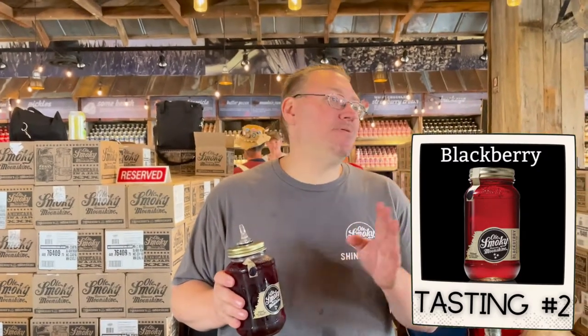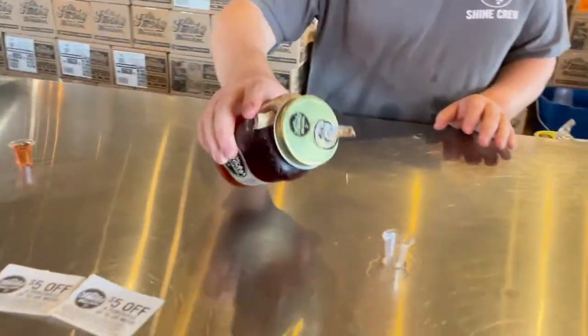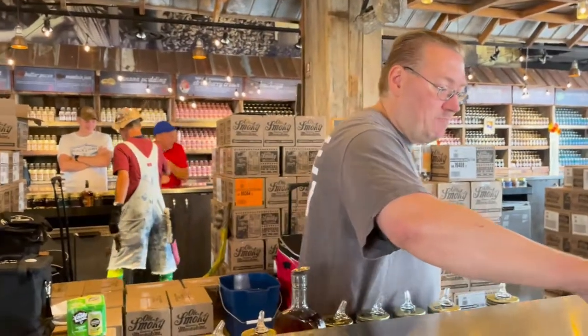The next one is the Blackberry, 40 proof. Toby says it's like Mrs. Wine and Mr. Moonshine had a baby — the more you drink, the more you start whining. The next one is actually brand new — in fact, it just came out today. It's the Creamsicle, and it is good! Wow, and today is the first day they've ever had it.